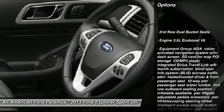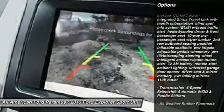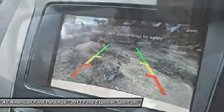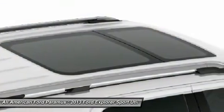Steering wheel audio controls, power passenger seat, power steering, aluminum wheels, four-wheel drive, floor mats, cruise control, AM FM stereo radio, premium sound system, fog lamps.